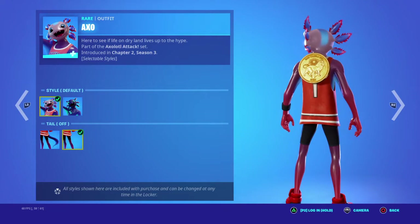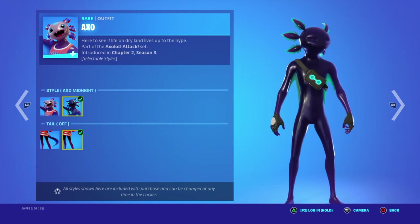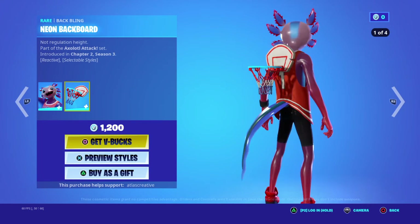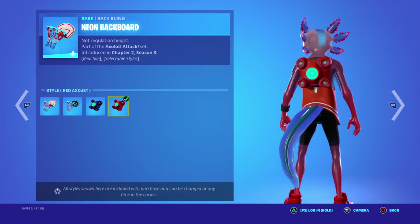He actually has pants on this one — he doesn't on the other. But very nice skin. We got the neon backboard, the dark neon backboard, the Exo Jet, and the Rex Red Exo Jet.